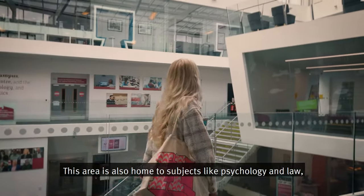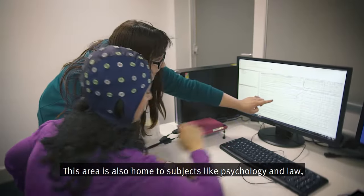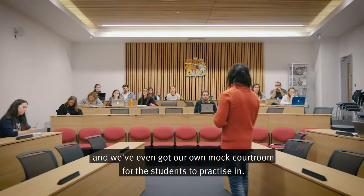This area is also home to subjects like psychology and law, and we've even got our own mock courtroom for students to practise in.